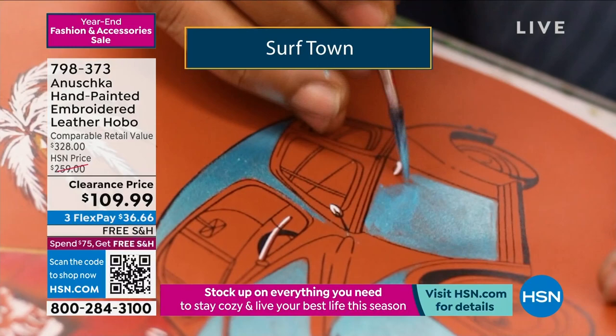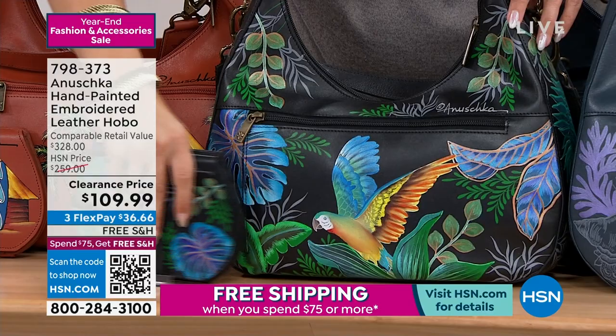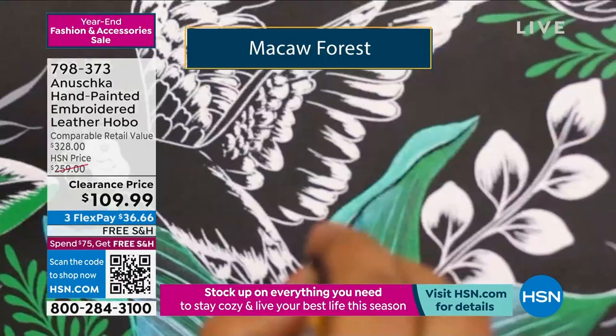Here is Macaw Forest. If you love birds, if you love that kind of tropical design, you have got the palm prints, that gorgeous macaw front and center — that's all embroidered as well. Absolutely stunning.